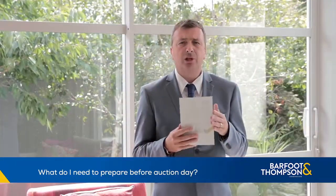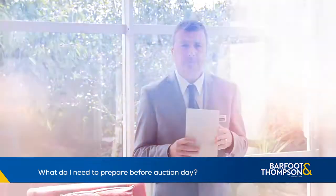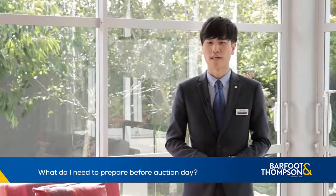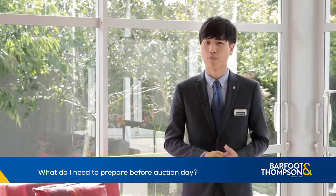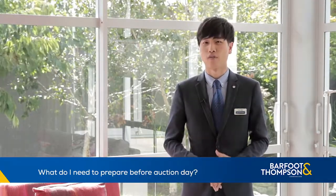You'll be given one of these booklets. It details all the information you need to know. Be sure to ask your salesperson if you do have any questions. You will need to have your deposit ready, which is usually 10% of the purchase price. Make sure this is in your bank and ready to go as it needs to be transferred on the day.